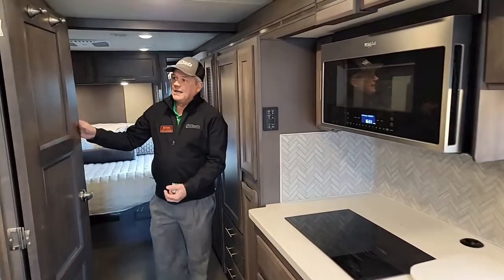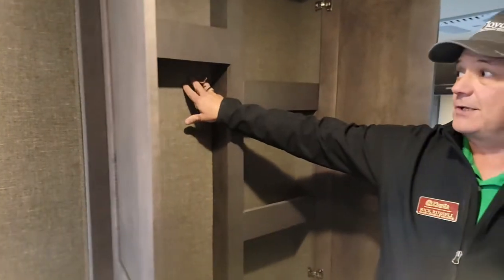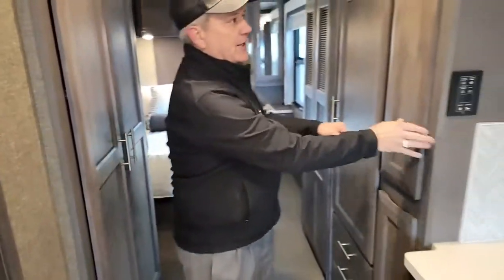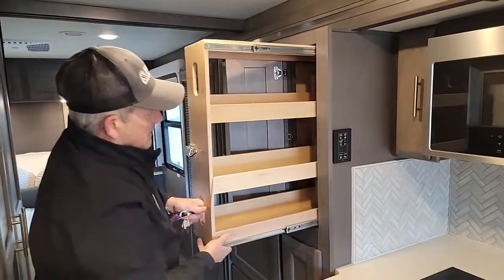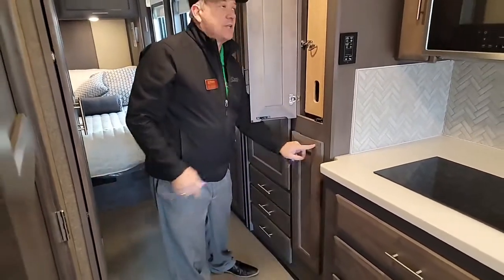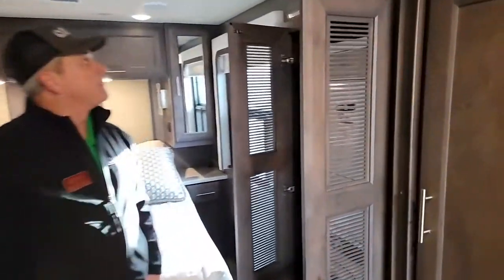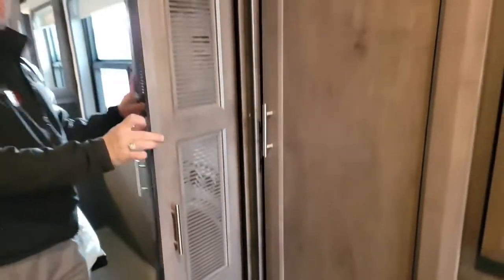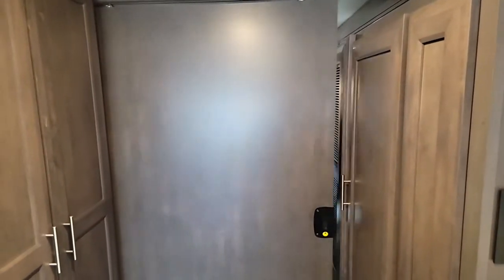Lots of storage here. This is the pantry, which will also act as a coat closet — you can put your food in here, and you can also have more food over here. Everything locks. This particular unit does have a stackable washer and dryer by Whirlpool. This will also close for privacy and lock.